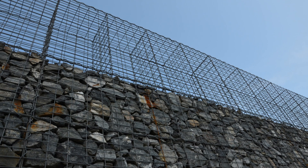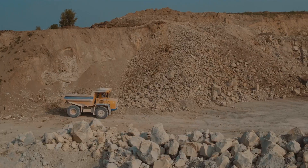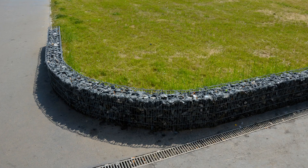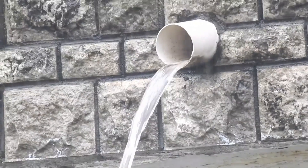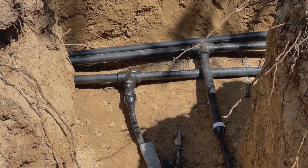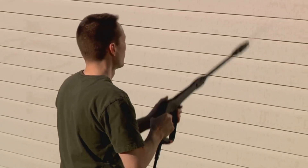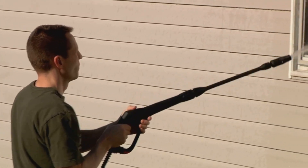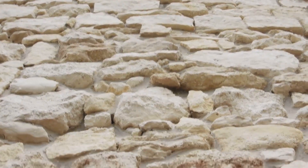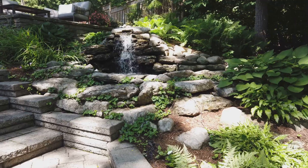Gabion walls are cost-effective but prices vary. Expect to spend a few hundred dollars on baskets and a few hundred more on rock. Local stone is usually cheapest, but delivery can add up, so factor that in. The real savings come in maintenance — gabion walls drain themselves so there's no water pressure to worry about. For big walls, add a drain pipe behind the base for extra insurance. Maintenance is minimal: just check for bulges or damage once a year and clean off debris if needed. The steel baskets resist rust for decades and the rocks are, well, rocks. Build it right and you'll rarely have to think about it again — that's real peace of mind.